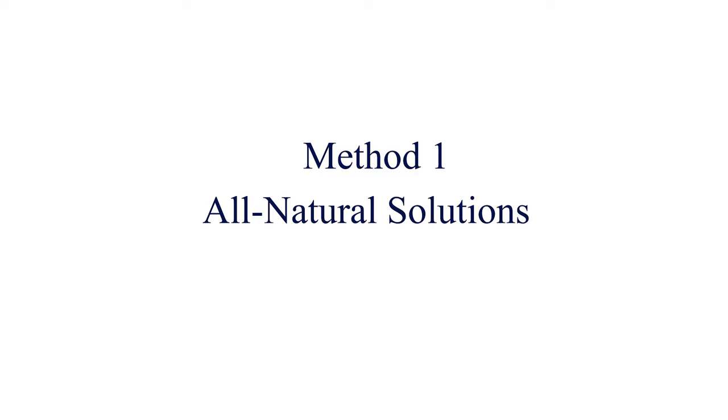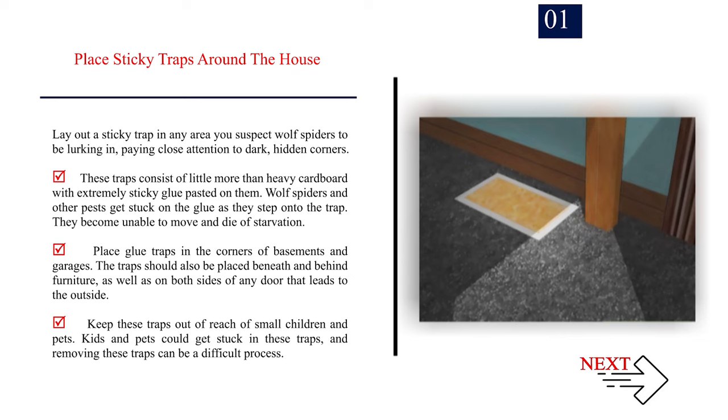Method 1: All natural solutions. Number 1 — Place sticky traps around the house. Lay out a sticky trap in any area you suspect wolf spiders to be lurking in, paying close attention to dark, hidden corners. These traps consist of little more than heavy cardboard with extremely sticky glue pasted on them. Wolf spiders and other pests get stuck on the glue as they step onto the trap, become unable to move, and die of starvation. Place glue traps in the corners of basements and garages, beneath and behind furniture, and on both sides of any door that leads to the outside. Keep these traps out of reach of small children and pets, as removing them can be a difficult process.